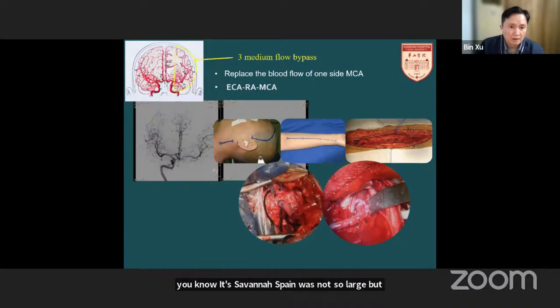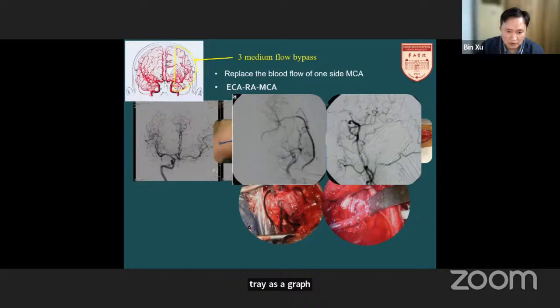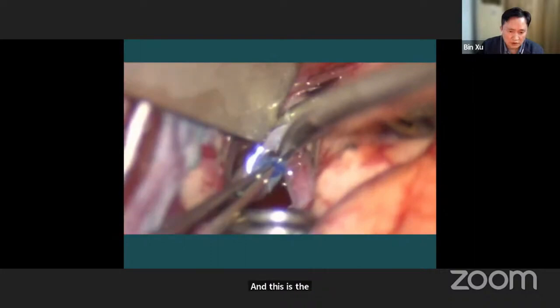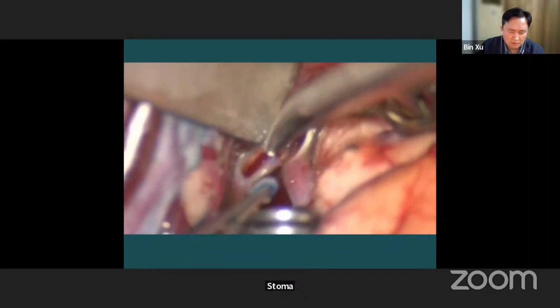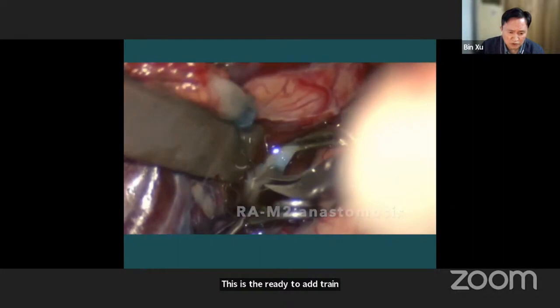If the ICA only feeds the same-side MCA territory, we will use the radial artery as a graft. You can see the radial artery graft replaced the MCA territory immediately. You can see the M2 segment — we cut an oval-shaped stoma. This is the radial artery. We make the intracranial stoma first, then the ECA-to-radial artery anastomosis.